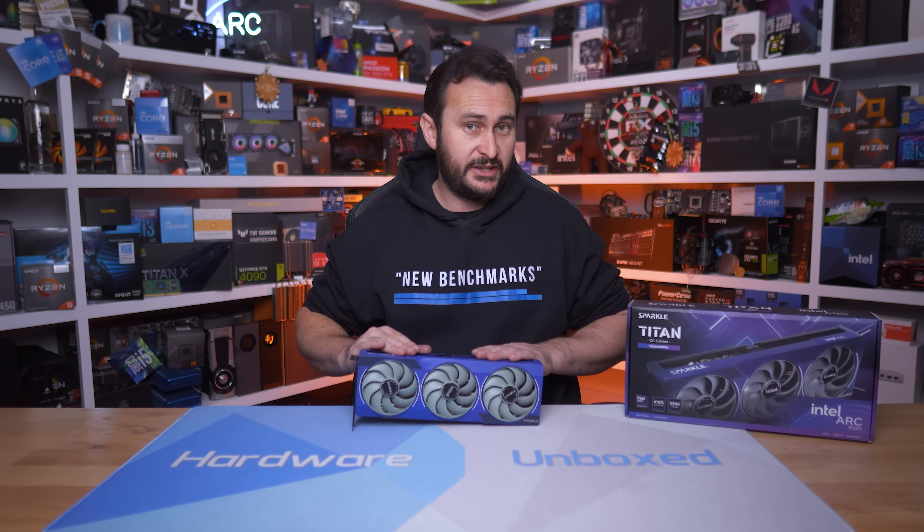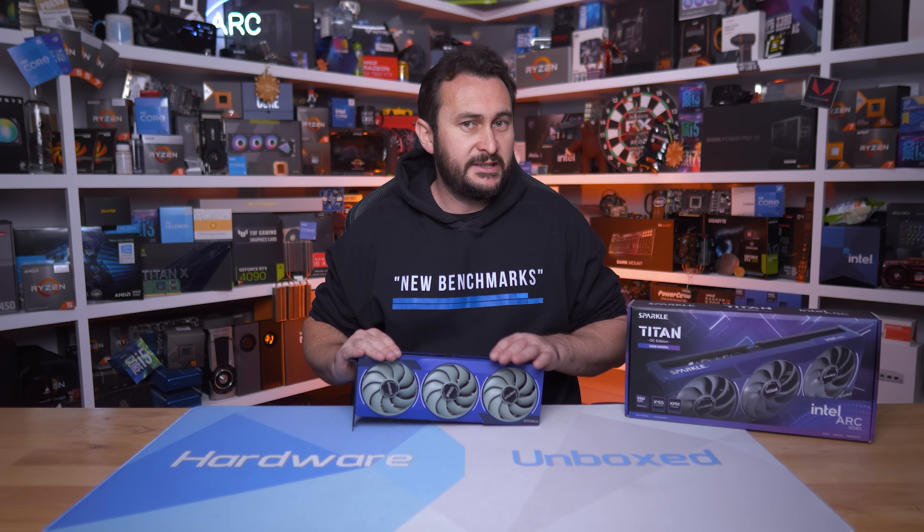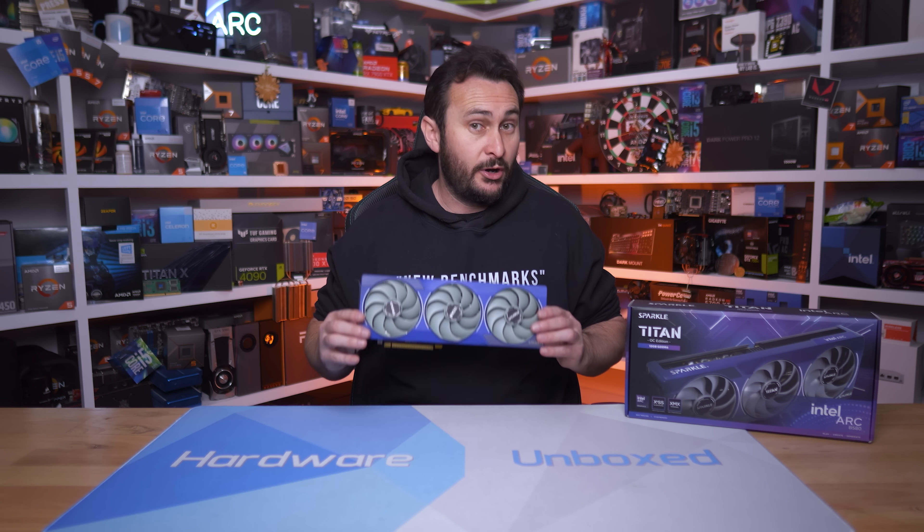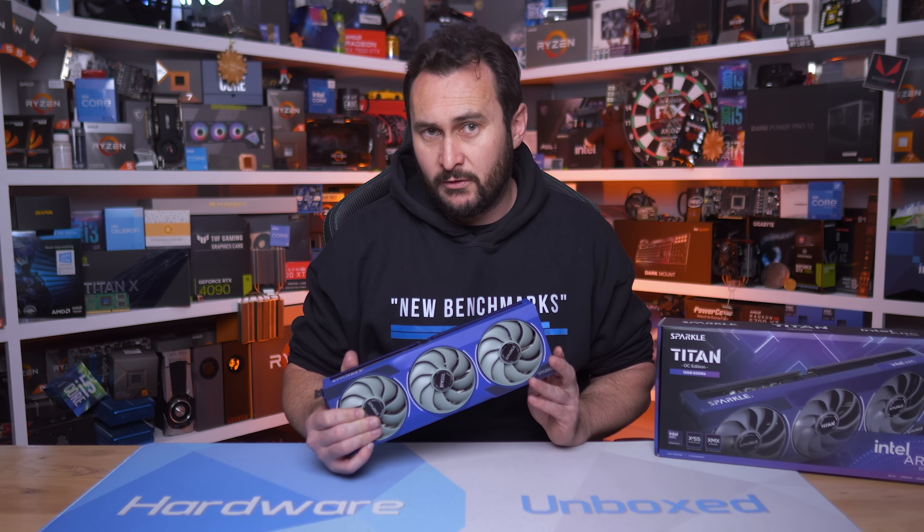The best value alternative right now is probably the RX 9060 XT 8GB, which can be had for as low as $270 US — a small 8% premium over the B580. The problem is all of the Radeon and GeForce alternatives only come with 8GB of VRAM, and this is what made the Arc B580 so appealing: it packs 12GB, which is currently enough to stay out of trouble even at 1440p.